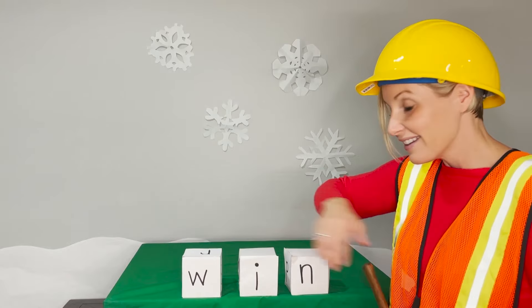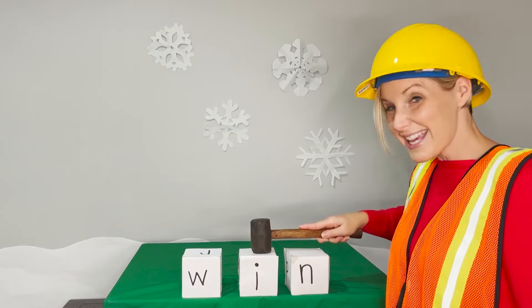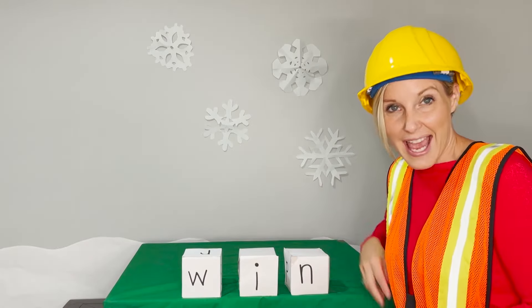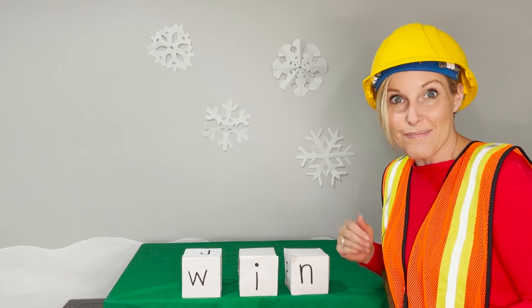Ready? Let's say the sounds. W. I. N. Blend with me. Win. Say it in a snap. Win. I love when I win my game.